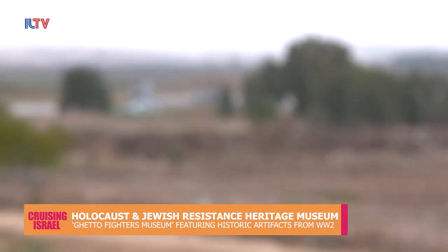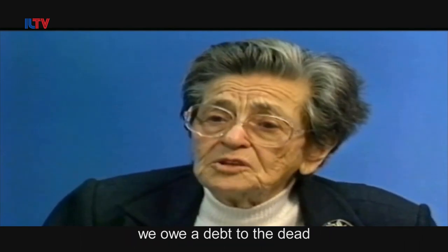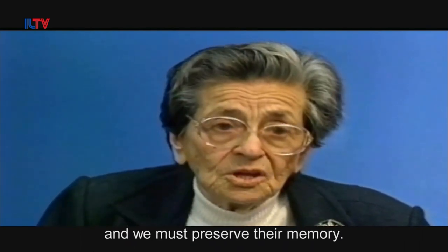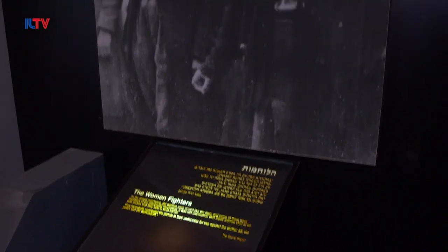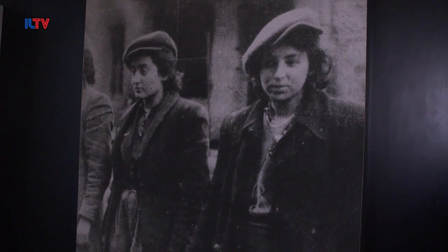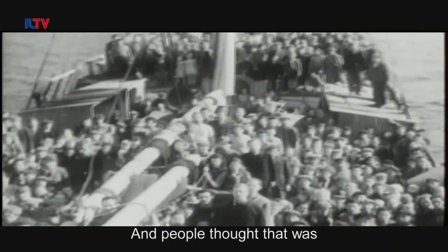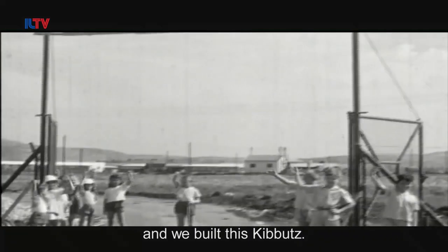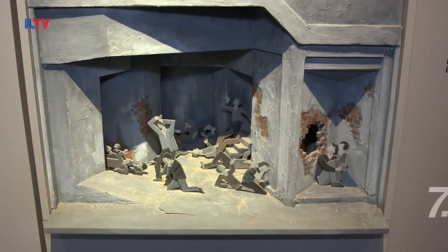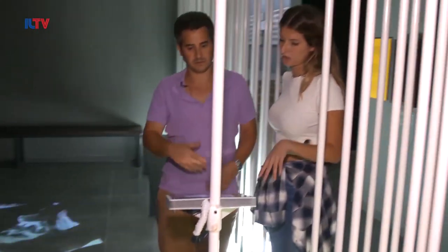Founded in 1949, Kibbutz Lohamei Ha-Geta'ot, or Ghetto Fighters kibbutz, was established by a group of 150 Holocaust survivors. Today their legacy continues as the kibbutz features a museum commemorating those who perished in the Holocaust. The museum offers more than 10 exhibitions exploring the history of resistance against the Nazis, and also covering Jewish identity and the story of the Jewish people in Europe before, during, and after the Holocaust.